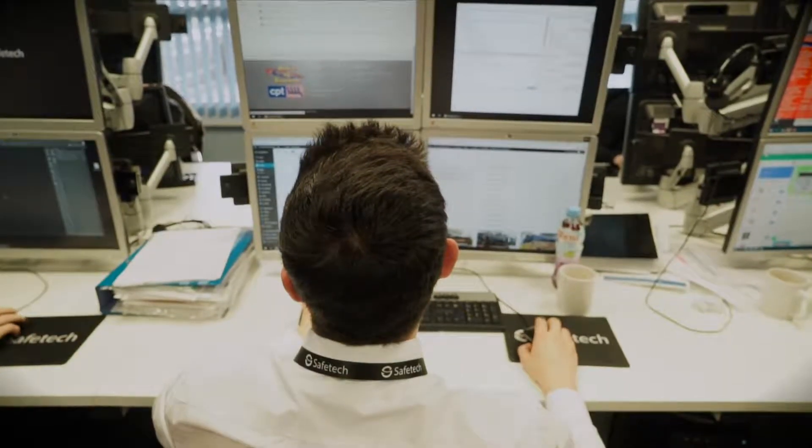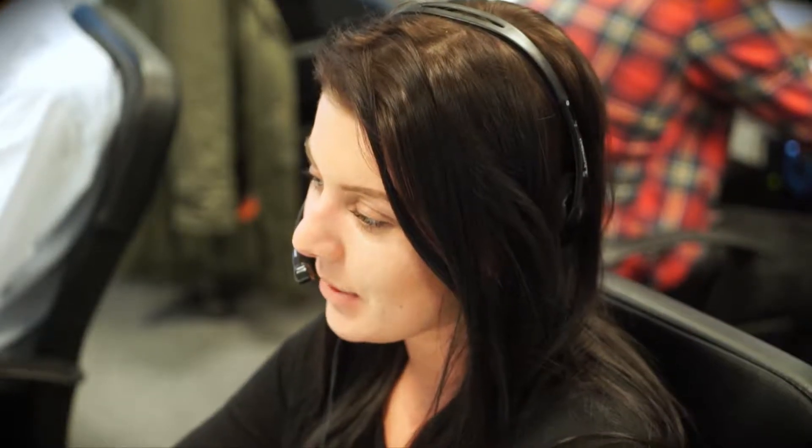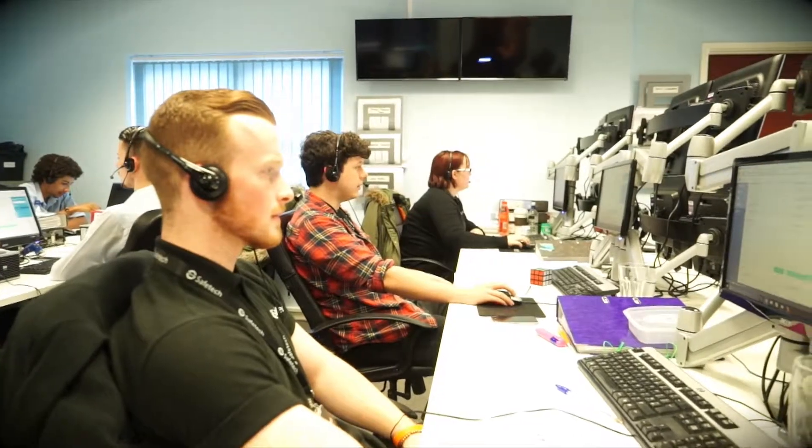Your apprentice will gain on-the-job experience, industry knowledge, and technical skills from their academy sessions, allowing them to understand the profession they work in and the operations of your business. With our Network Engineer Apprenticeship, you can hire an apprentice and develop their skills to meet your business' talent needs.